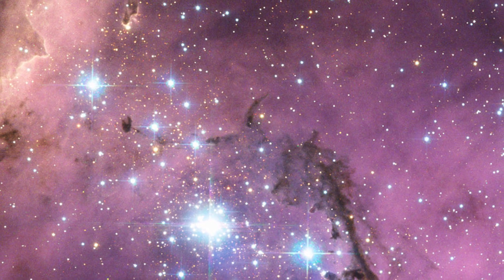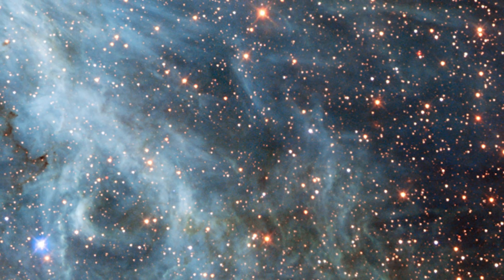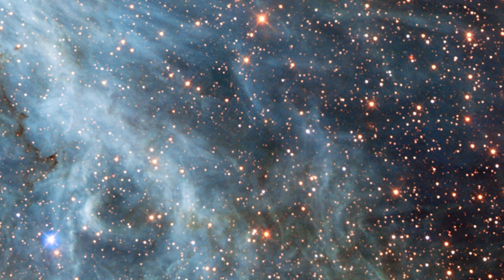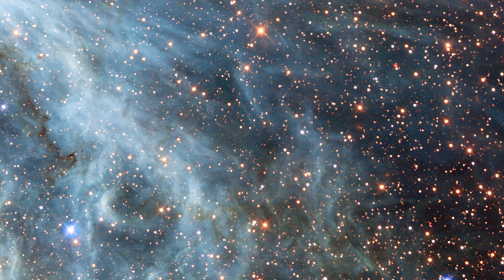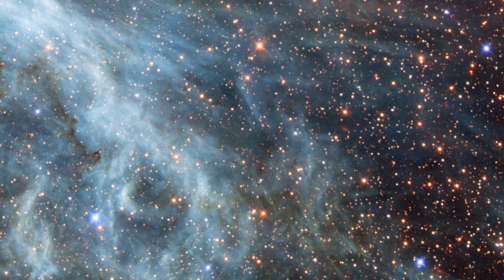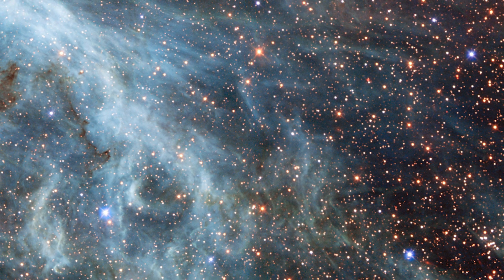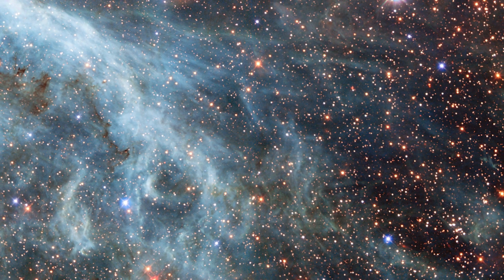Most photos of the Large Magellanic Cloud have a completely different color than this one. For this image, researchers used a filter that lets through near-infrared light instead of the standard R filter, which chooses the red light, because it glows most brilliantly in red. Hydrogen gas looks pink in conventional pictures, but in this case, the blue and green filters are dominated by other, less obvious emission lines.